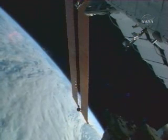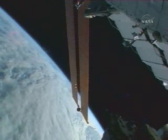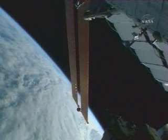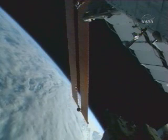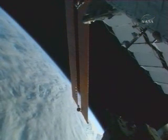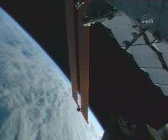Atlantis's altitude will begin to be raised during a series of rendezvous burns that will take place tomorrow, and in so doing the rate at which the distance between the two vehicles closes will be slowed, to the extent that when the shuttle reaches a distance of just eight miles away from the International Space Station it'll still be two and a half hours away from docking.